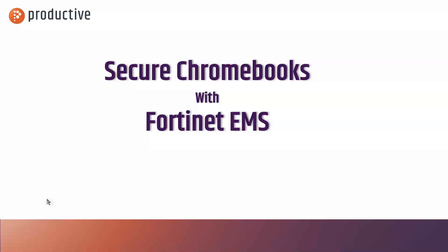Hey everybody, Pete Greco with Productive Corporation. Our educational clients have been asking us about web filtering and security for Chromebooks that may be heading home. We're going to talk about that using Fortinet EMS.